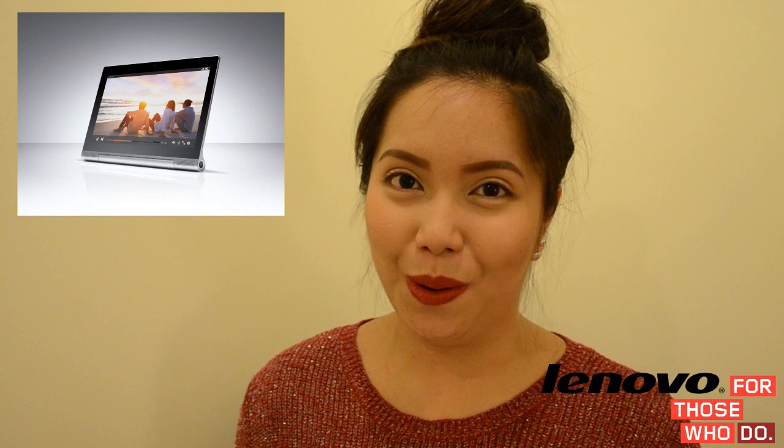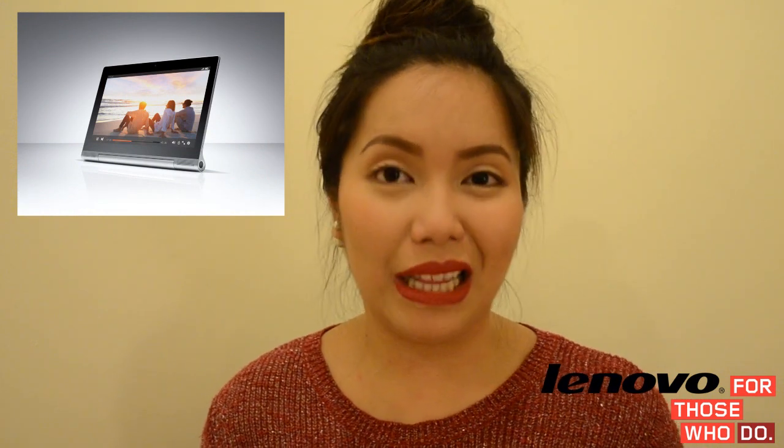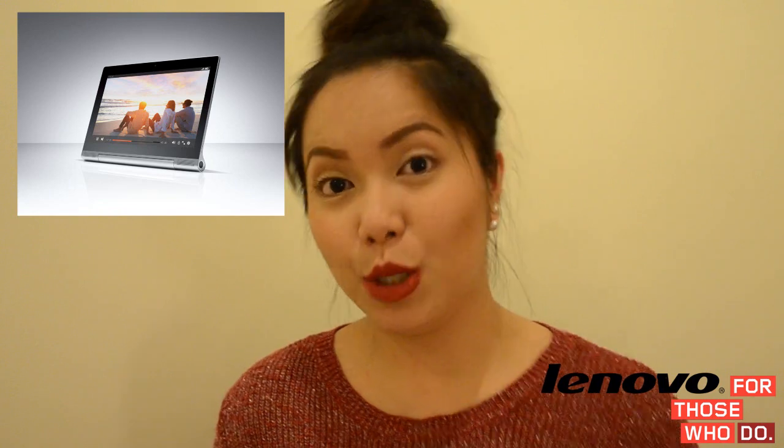Now since we're talking about electronics, the third item on my list for this year is something from Lenovo and it is called the Yoga Tablet 2 Pro. This would definitely make a perfect gift to a friend or a relative who is into watching YouTube videos, blogging, doing stuff online, surfing the web, and all that good stuff.